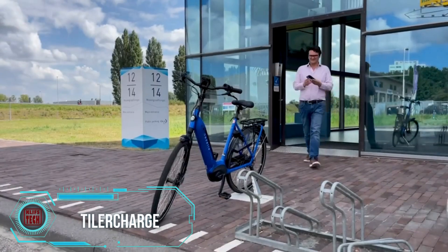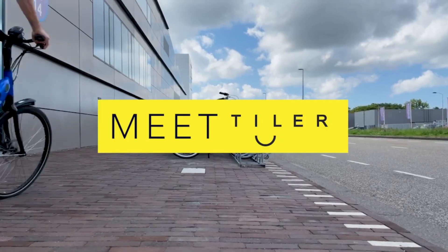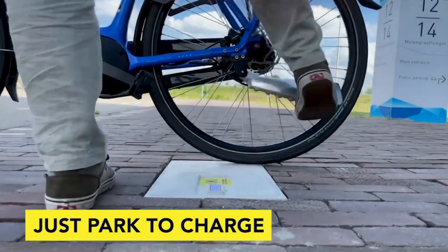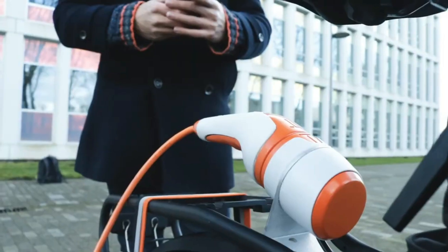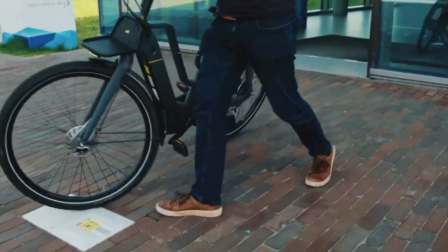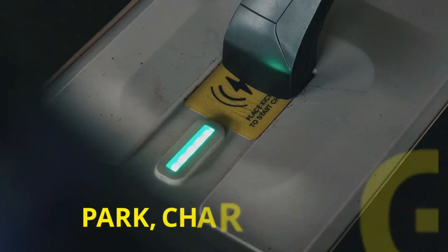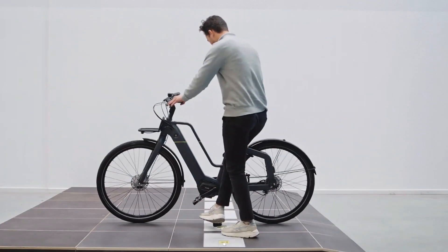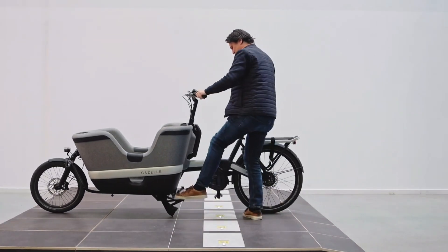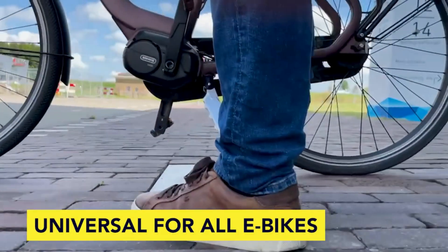Tyler's Charging Tile simplifies e-bike management with easy installation and universal compatibility for all brands. Whether you prefer an in-ground setup or a plug-and-play platform, it offers flexibility for various sites. The real magic is efficient 36–48V inductive charging with smart charging technology, delivering a power-packed 200W output. These cloud-connected tiles enable remote management and seamlessly integrate with e-bike fleet systems, taking charging efficiency to a whole new level.